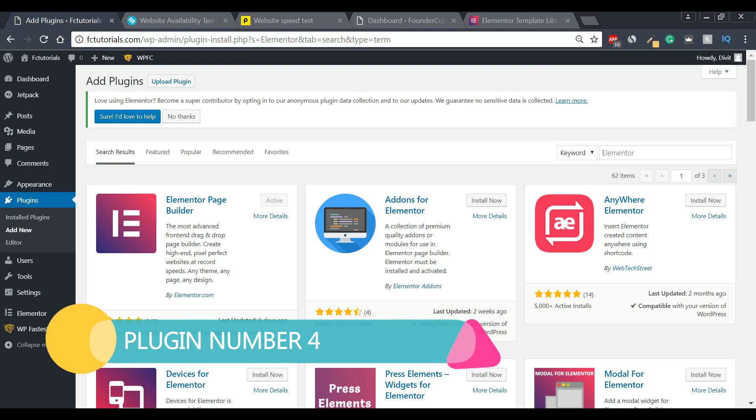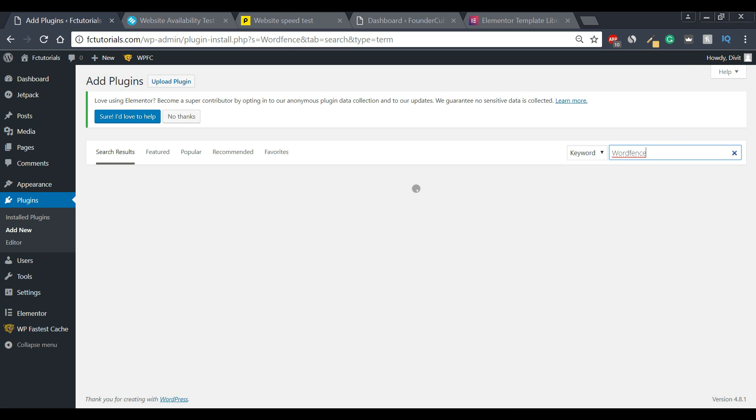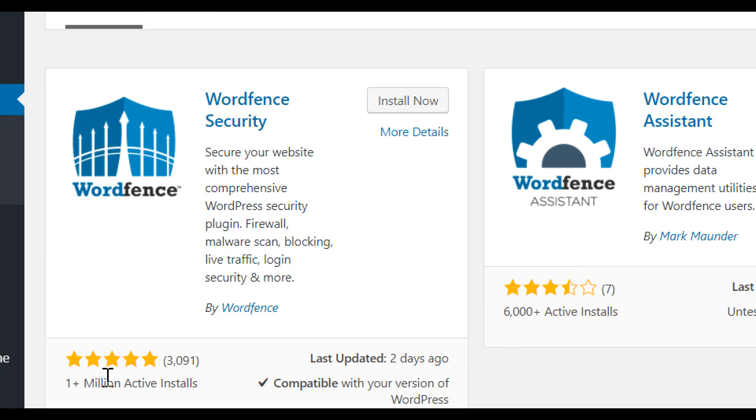For our fourth plugin, we're going to download a security plugin. Security is a no-brainer — it's probably the most important criteria for a lot of people. We all want secure websites, and we want them secured 24/7, 365 days a year. The security plugin we're going to download is called Wordfence. It has a five-star rating from over 3,000 reviews and over one million installs.